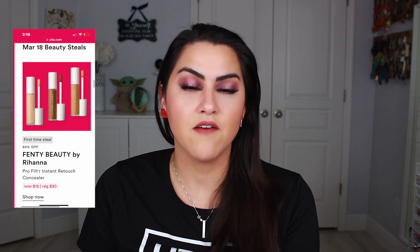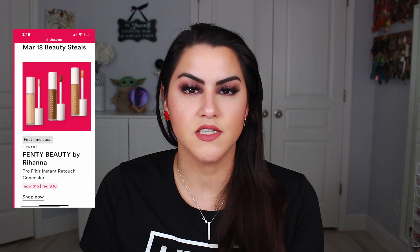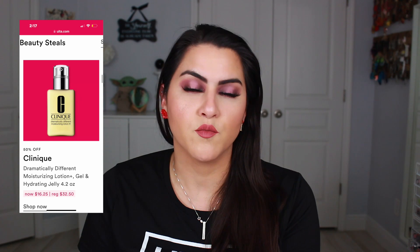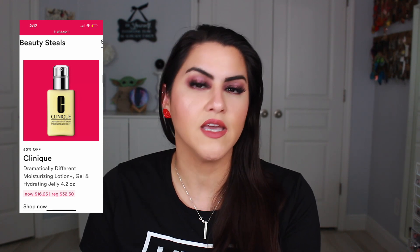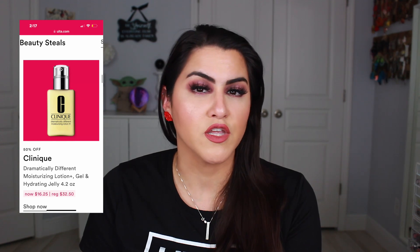On March 18th they have the Fenty by Rihanna Pro Filter Instant Retouch Concealer, which is something I'm eyeing. I've tried a lot of her foundations and really highly enjoyed them, so I kind of want to pick up the concealer to test it out. Also they have the Clinique Dramatically Different Moisturizing Lotion, Gel, and Hydrating Jelly depending on your skin type. I used Clinique for years, especially in college, and I just feel like it is wonderful skincare.